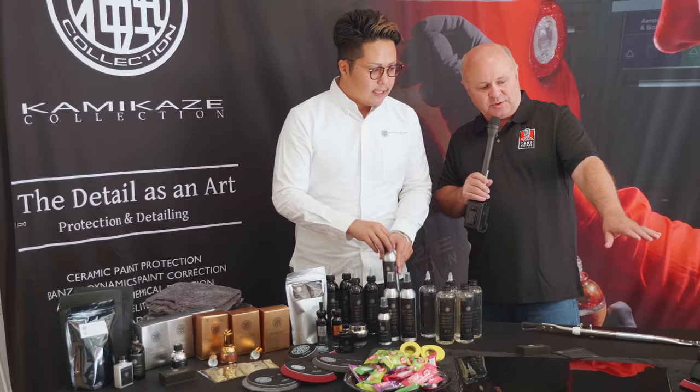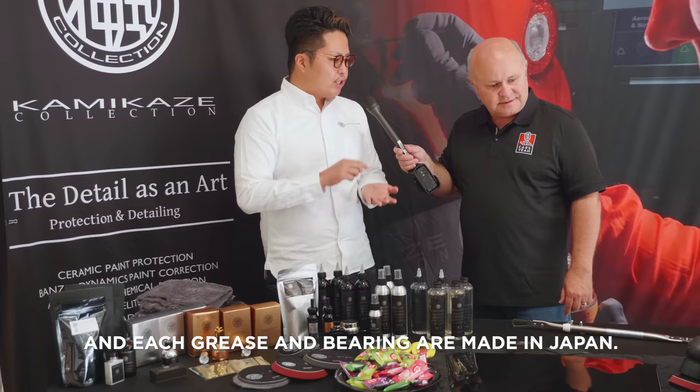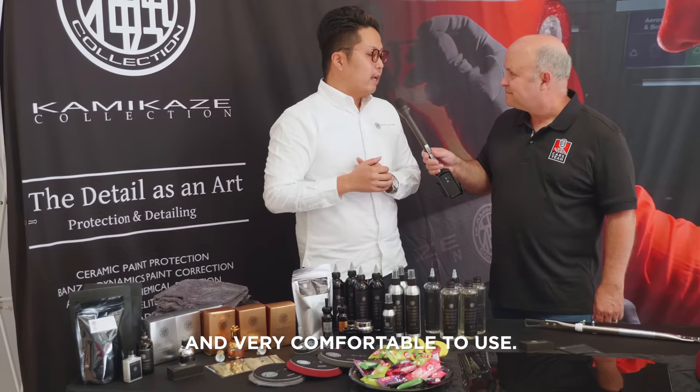I also noticed something near and dear to my heart — random orbital polishers, and you've got two different sizes. This is mostly my own design, with two years of development at my factory. All the precision bearings are made in Japan, and even the backing plate is my design. Totally two different sizes — for more professional and very comfortable use.